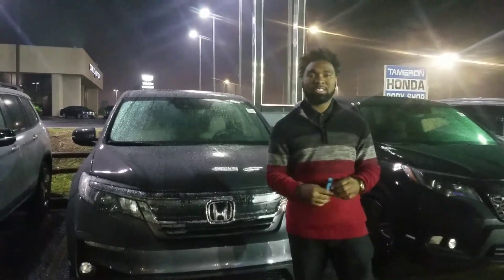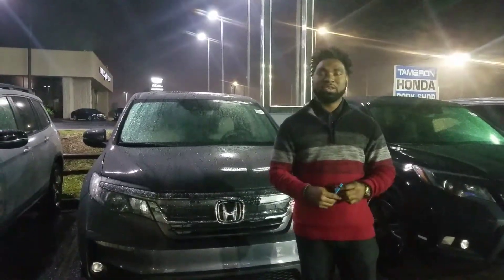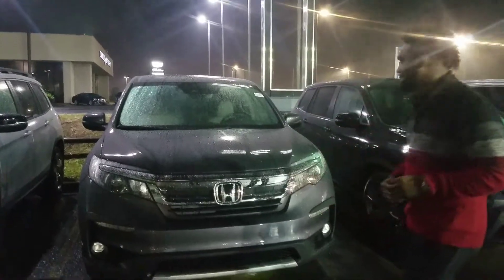Good evening, Gerald. This is Vincent Parker here at Terramariner Honda in Hoover. I want to thank you for your online inquiry on the brand new Honda Pilot.